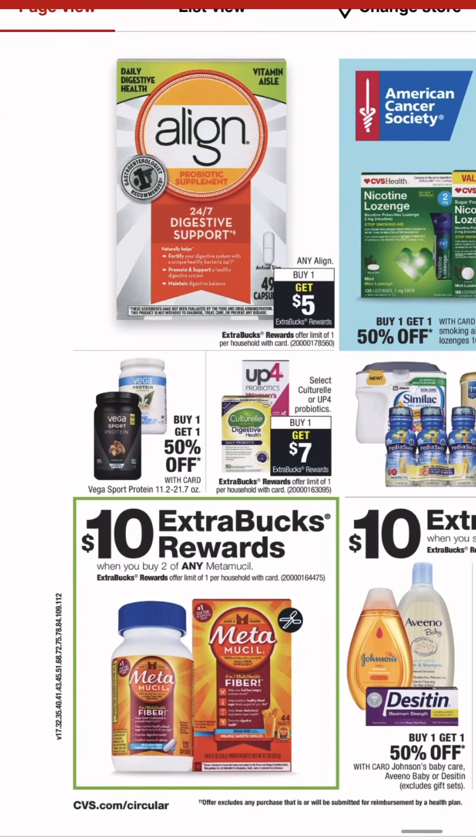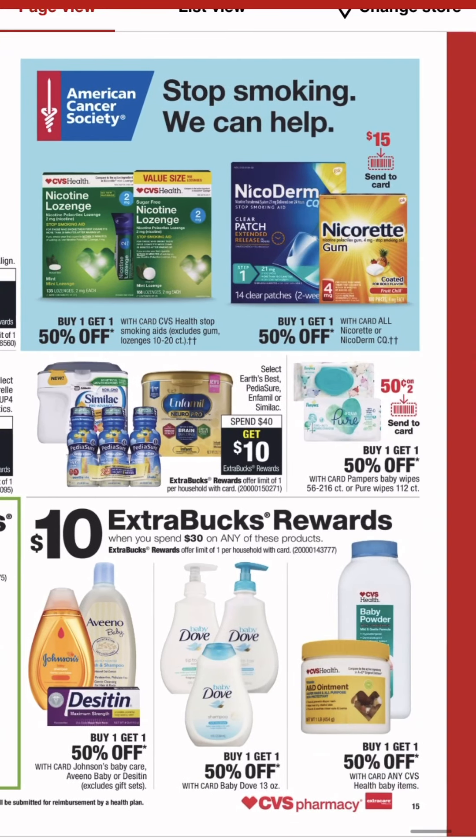Extra buck on Metamucil. Extra buck on, it looks like, maybe Aveeno Baby and Johnson's.